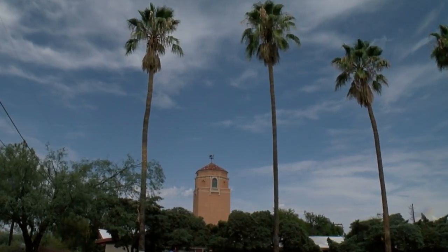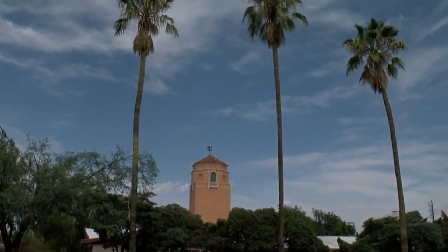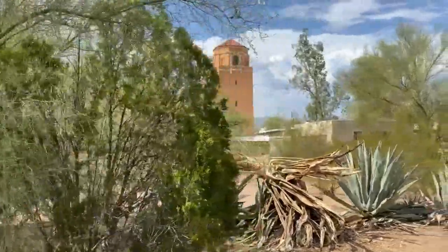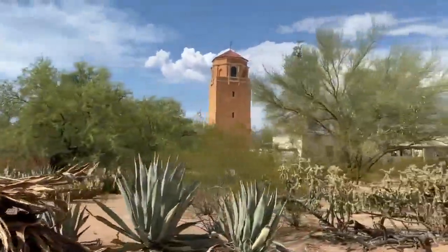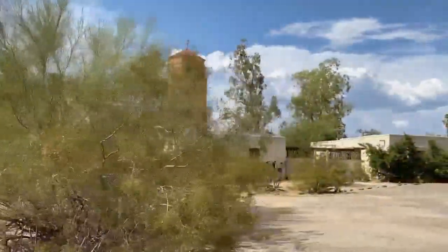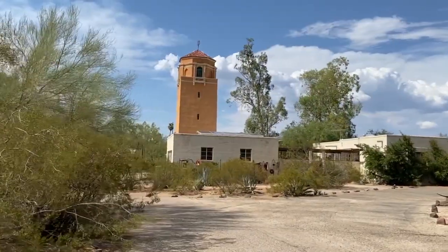Unlike the hotel, the El Con Water Tower has survived, even though it's been more than 75 years since it worked. It actually hasn't been used as a water tower since 1944, but people have wanted to tear it down — yet others have fought to save it because it's part of our history.